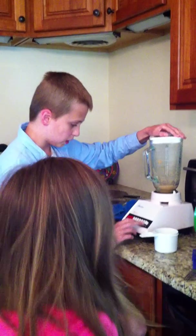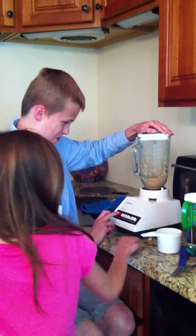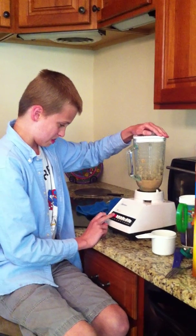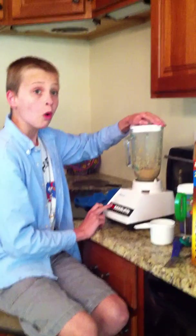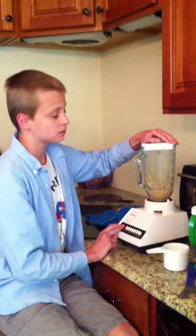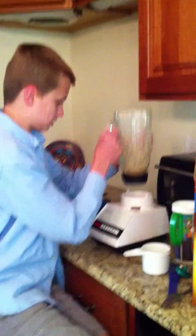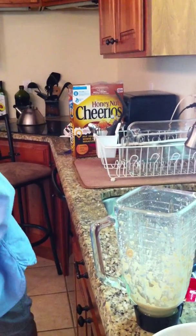That was perfectly good cereal. There are still a few lumps in it. It smells like vomit. We're going to get it out of a plastic bag and pour the stuff in.